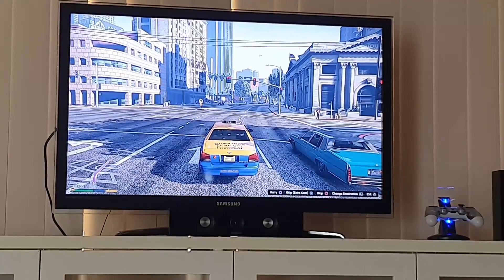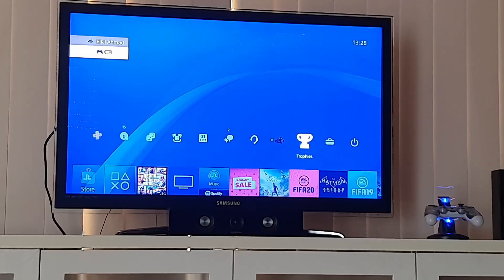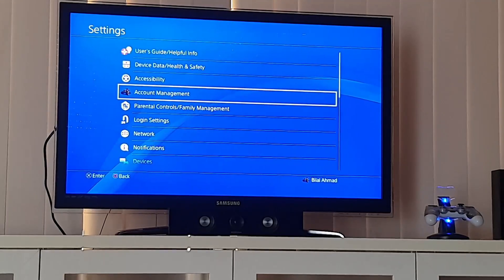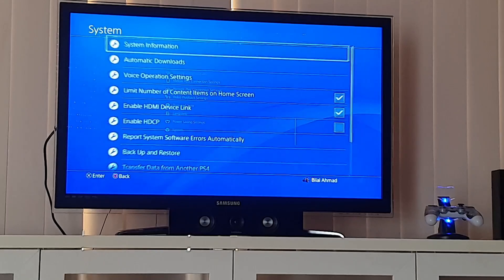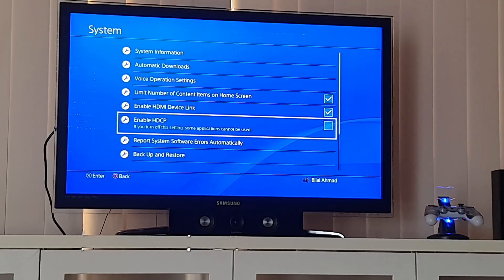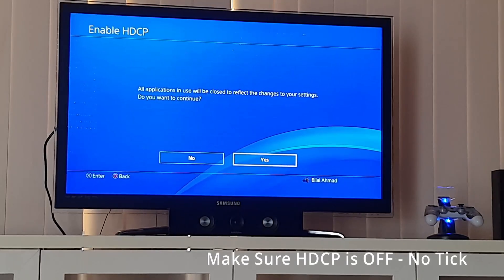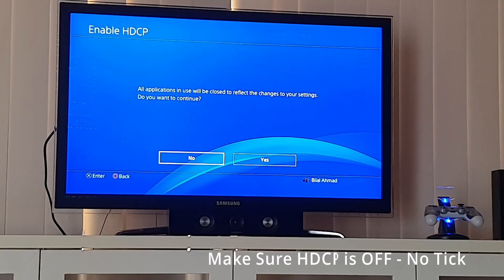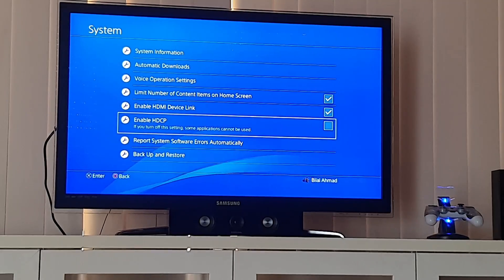All you've got to do is go into the home screen, go to the PS4 settings on the right, and then scroll to the bottom and select System. Now there's an option called Enable HDCP — make sure the tick is not there, so you've got to turn it off. There should be no tick there and you should be good to go.